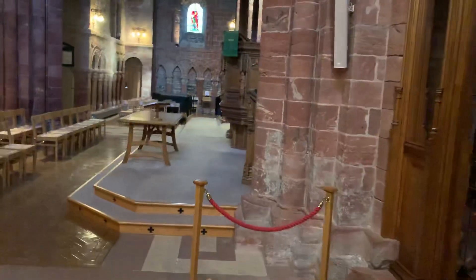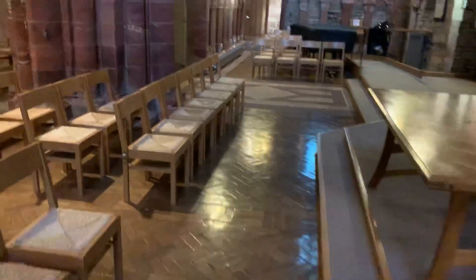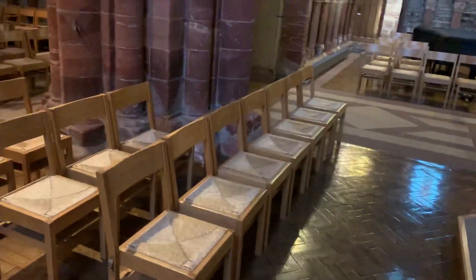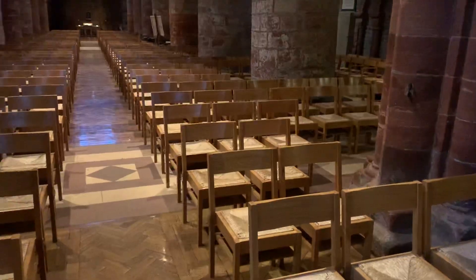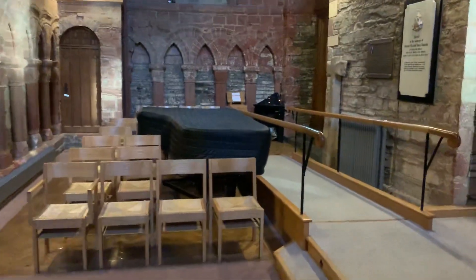The young man who's playing the piano is also an artist. If you ever come to St Magnus Cathedral, you'll be able to see him painting some of the pillars and archways, and if you're very lucky — like today — you'll also hear him playing the piano.